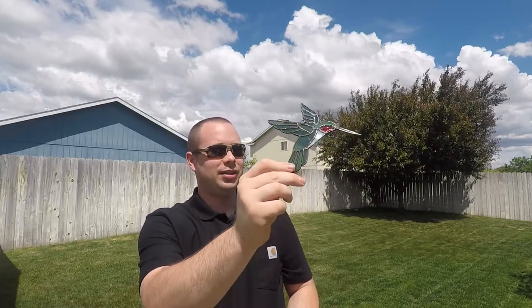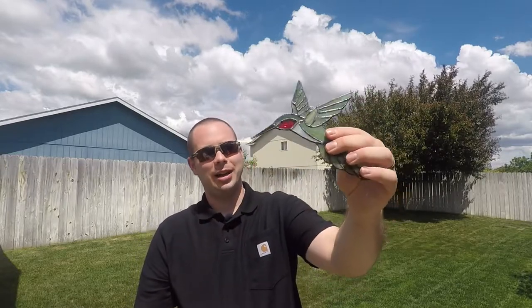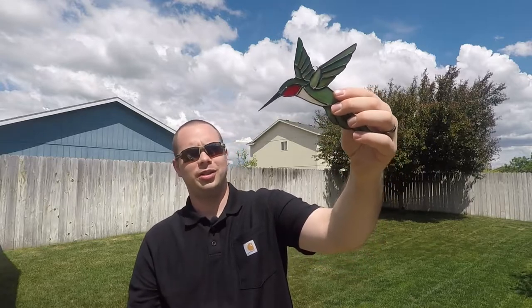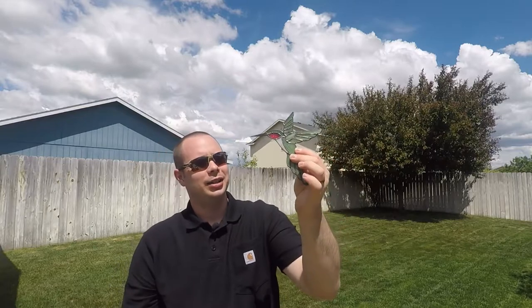Truthfully, depending on how they hit the sun, the colors really change. It's hard to describe, and I don't know how good of justice I'm doing these on camera right now, but they're beautiful. I just wanted to make a quick video showing them off, because I don't know how many of you are familiar with Salt River Glass.